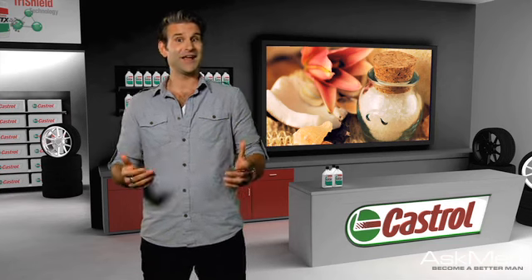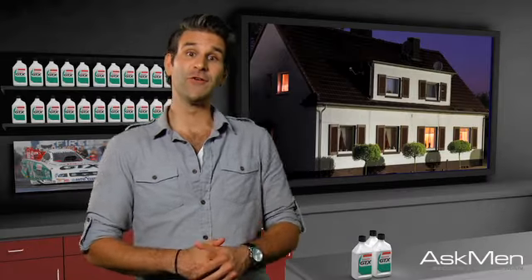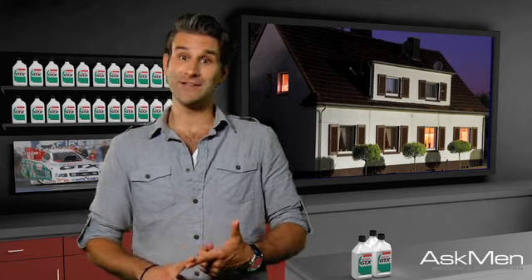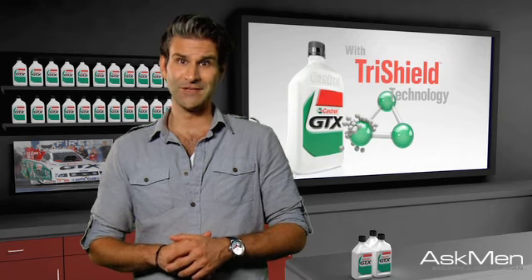Tell your neighbour you'll return the favour the next time he or she is out of town, or just bring them back a kitschy bottle of sand from wherever it is you went. And remember, the only thing you should leave on are a few strategic lights. Don't forget to give the stove, bath, and sinks in your home a once over. You don't want to come home to a pile of cinders or a swamp in your kitchen, unless you've been meaning to do some serious remodelling.